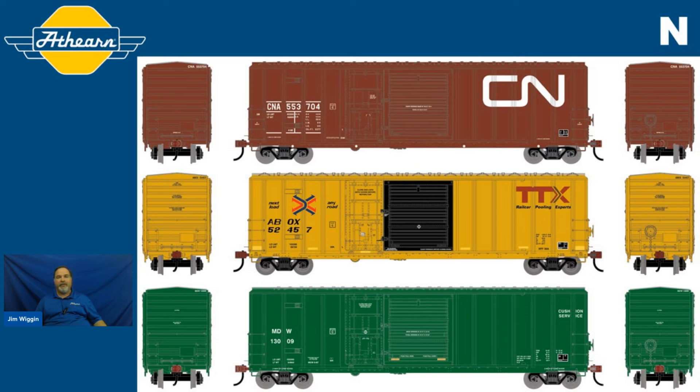And finally, the Minnesota, Dakota, and Western in the 1990s era paint scheme for N scale. Reporting marks MDW, road numbers 13009 and 13054.